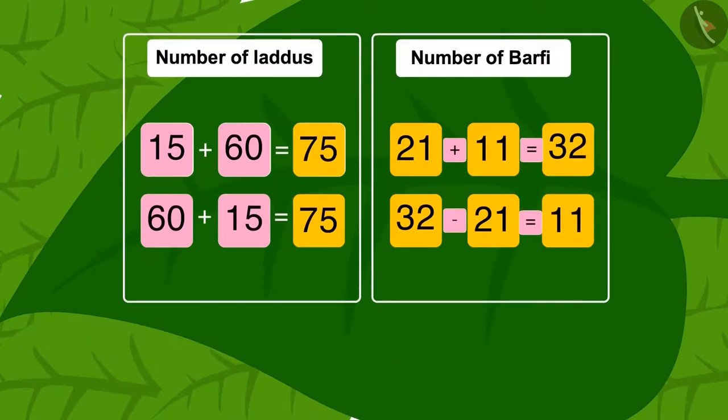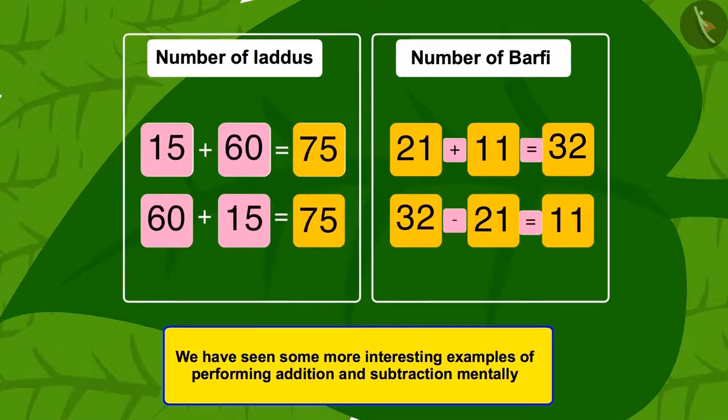Children, in this video we have seen some more interesting examples of performing addition and subtraction mentally. Thank you!